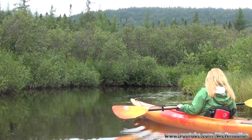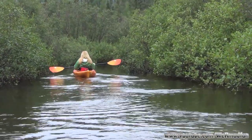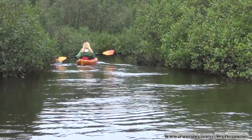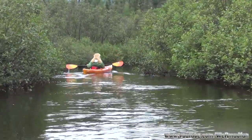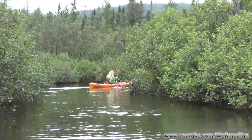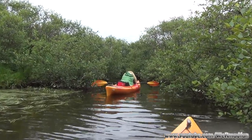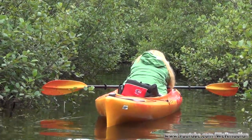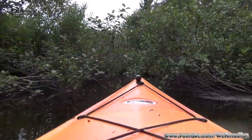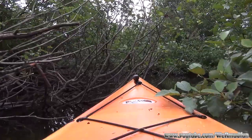We're continuing down the channel. Sometimes it gets narrow, sometimes it's wide, sometimes it's deep, sometimes it's shallow — it's very interesting out here. It does get narrow in spots. Cheryl's actually setting her camera up on her kayak right now to film going through here. We're coming up to a very narrow area, so come along for a ride on Cheryl's kayak.